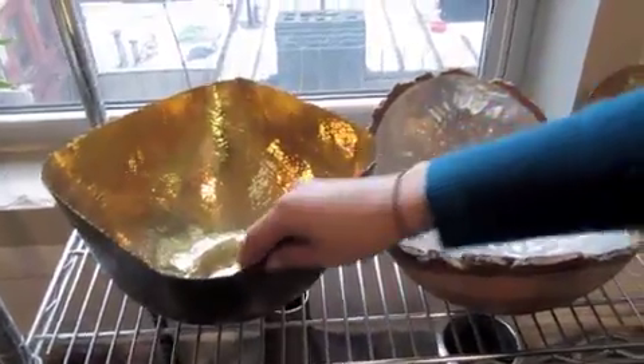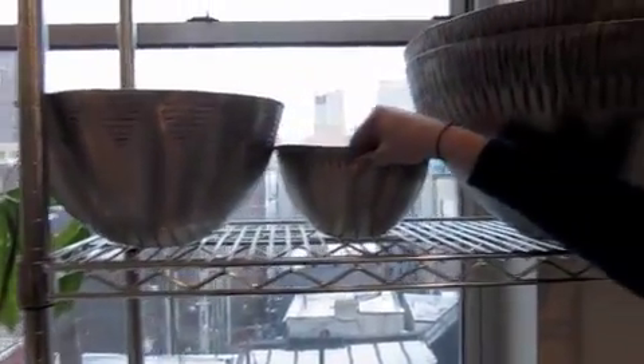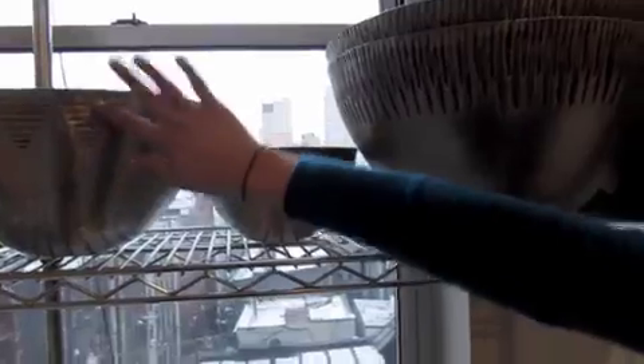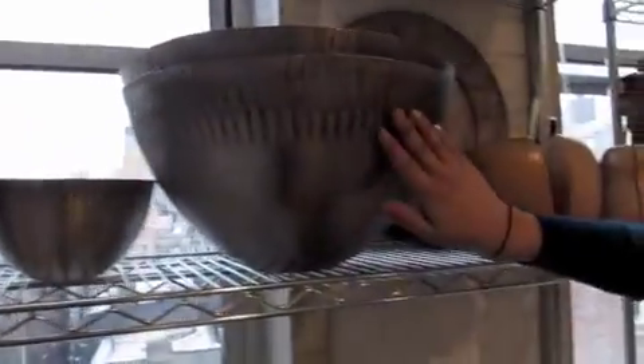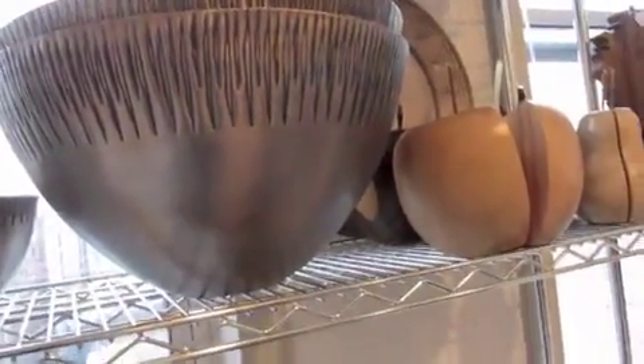These are brass bowls made in India. They're going to retail for $10. These are also brass bowls made in India, made with antique-like body etching patterns that we found from some local tribes and just translated into our designs.